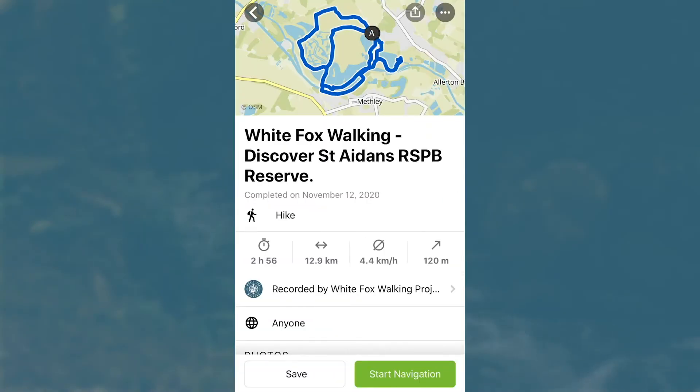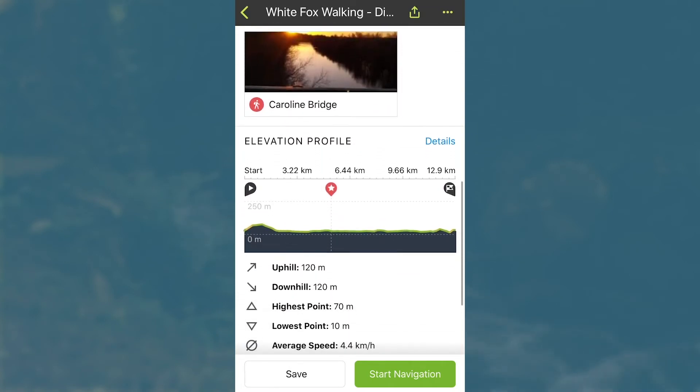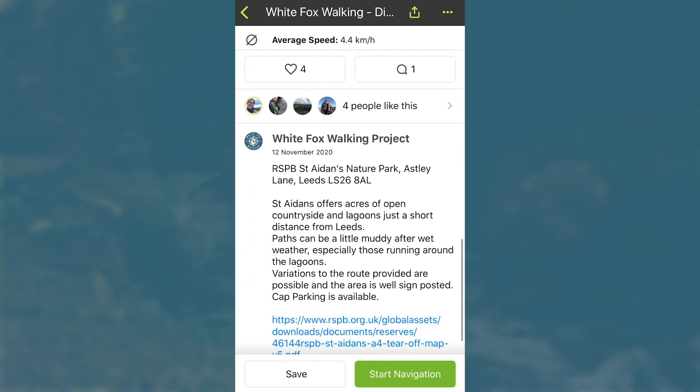From here you can view the route details like the length, the distance, and our description of the route.